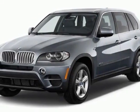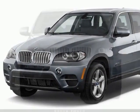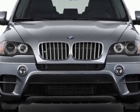Come take a look at this 2013 BMW X5. Carfax has certified this X5 as having one owner.